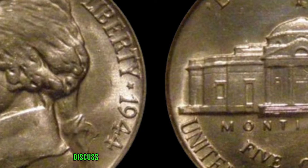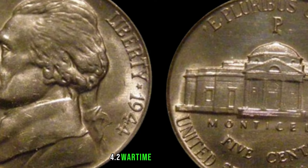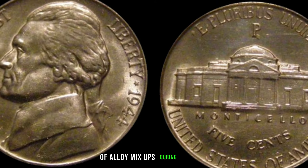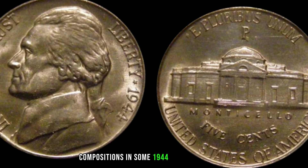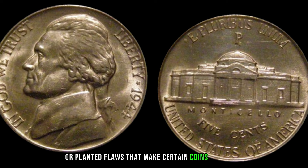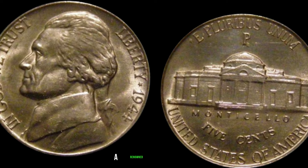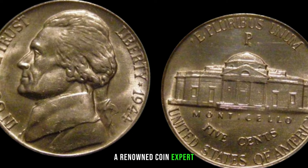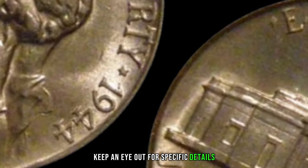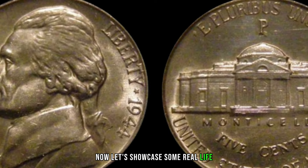Key factors to examine include mint mark varieties — look for any variations in the 1944 Jefferson nickels that stand out. Also consider wartime alloy mix-ups, which may have led to unique compositions in some 1944 nickels, and error coins such as double dies or planchet flaws. The 1944 Jefferson nickel, especially those with specific mint marks or errors, can fetch a premium in the collector's market. Keep an eye out for specific details as they are key indicators of rarity.